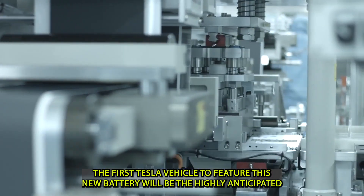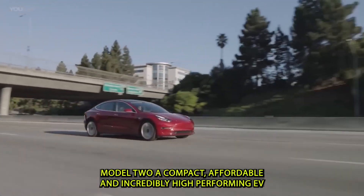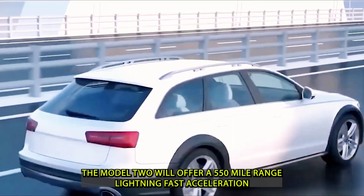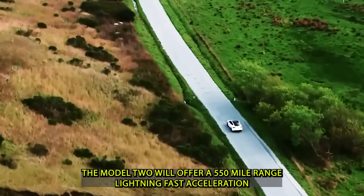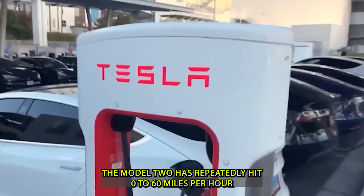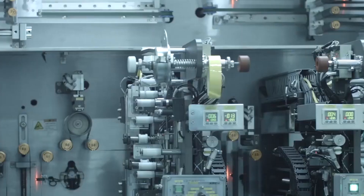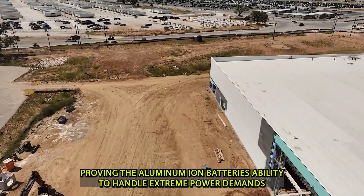The first Tesla vehicle to feature this new battery will be the highly anticipated Model 2, a compact, affordable, and incredibly high-performing EV. Starting at just $16,000, the Model 2 will offer a 550-mile range, lightning-fast acceleration, and unmatched reliability. In private tests, the Model 2 has repeatedly hit 0 to 60 miles per hour in just over three seconds with no performance drops or overheating, proving the aluminum-ion battery's ability to handle extreme power demands.